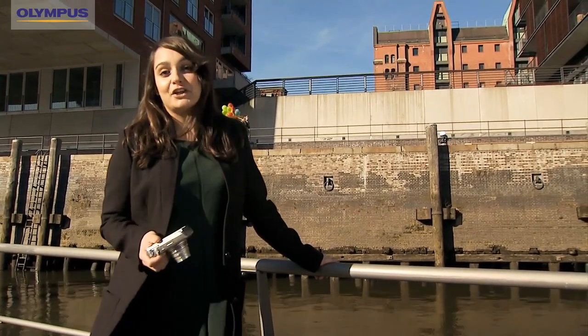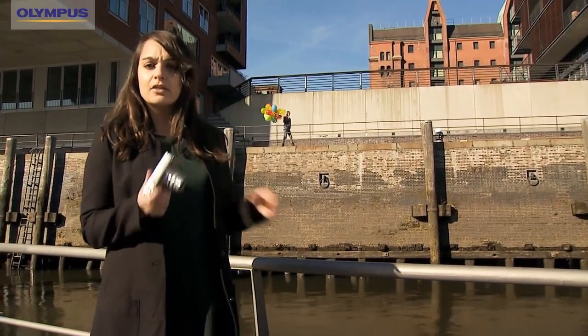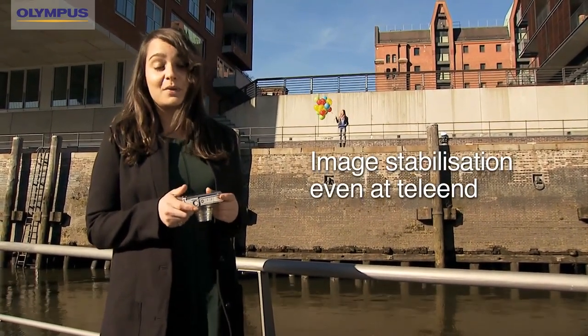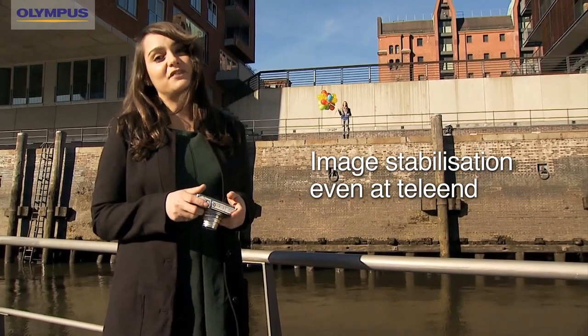I would love to catch those balloons, but usually the more you zoom in, the more the image blurs. But this isn't a problem with the image stabiliser of my Olympus SH-50. It works even when I'm at the tele end and compensates for my tiniest movements.